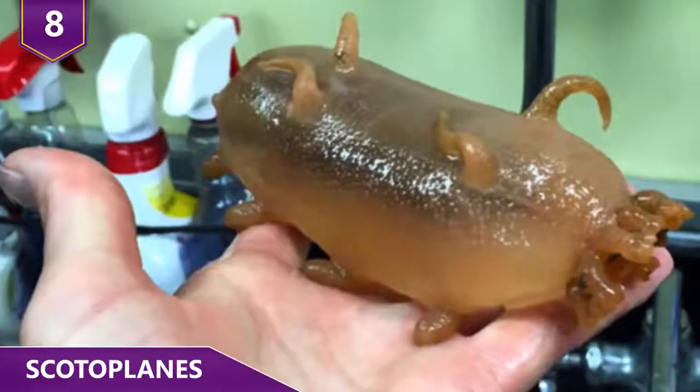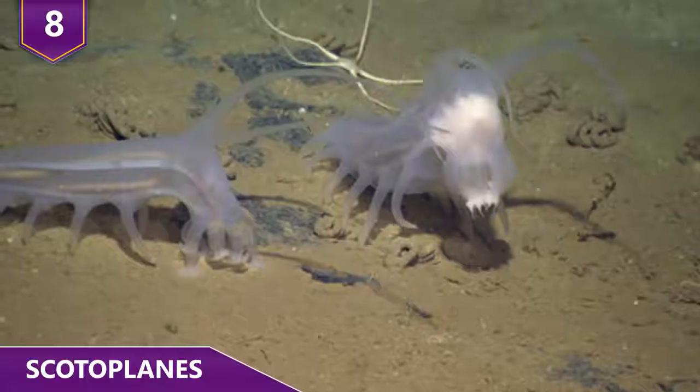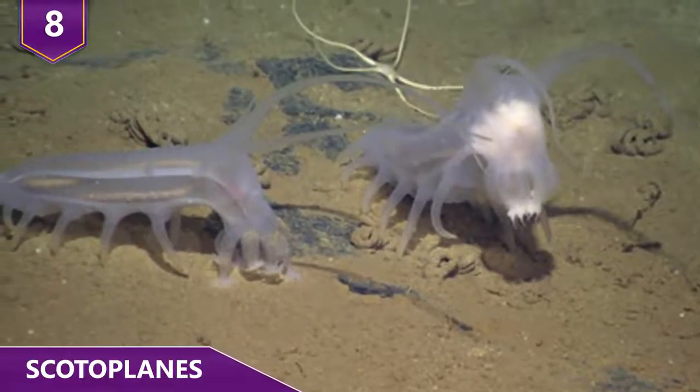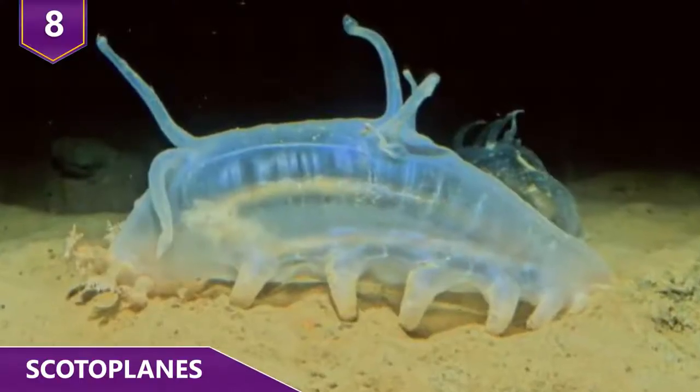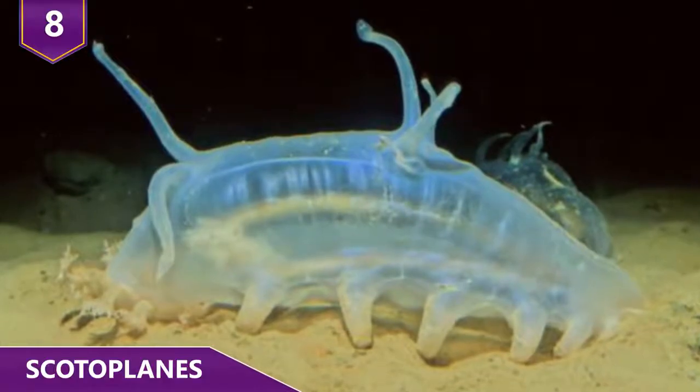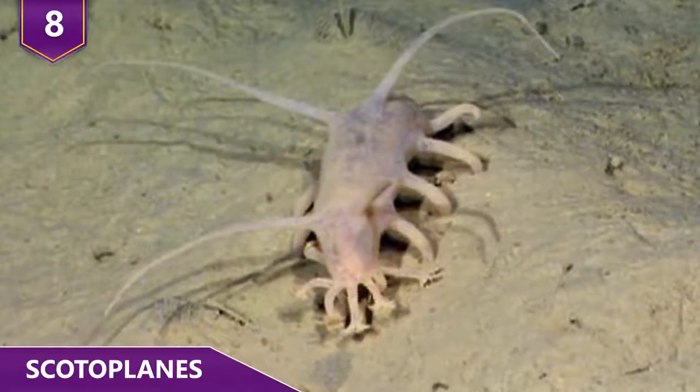Do you know how they get food? Check this out! What they do is extract organic particles from deep sea mud using a method known as olfaction, which is basically just a super advanced sense of smell. So in a nutshell, they scour the muddy bottoms of the ocean trying to sniff out freshly fallen sea particles.